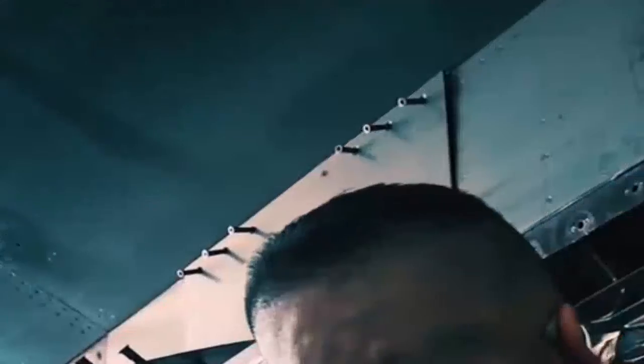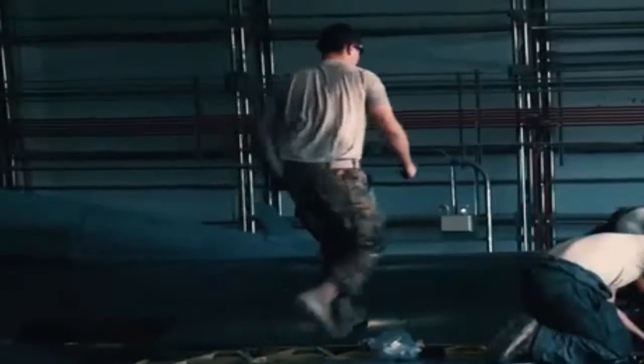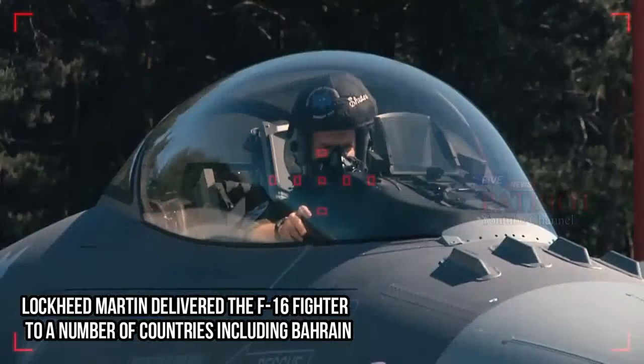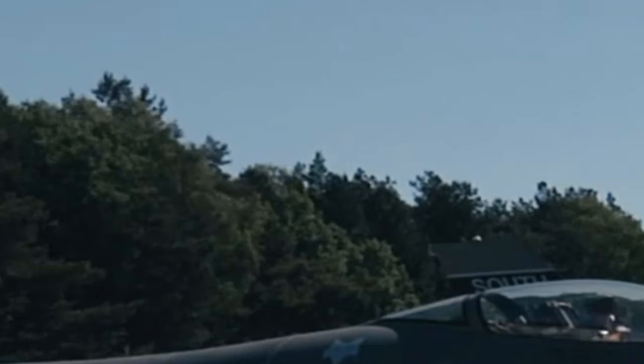The last of 2,231 F-16 fighters were delivered to the U.S. Air Force. Lockheed Martin delivered the F-16 fighter to a number of countries including Bahrain, Argentina, Greece, Iraq, Israel, Egypt, Morocco, New Zealand, and the United Arab Emirates, Singapore.